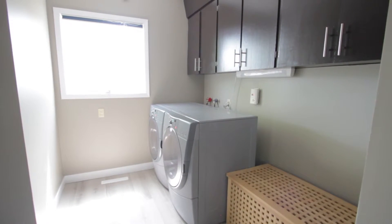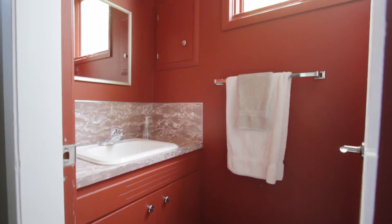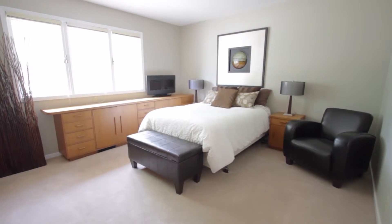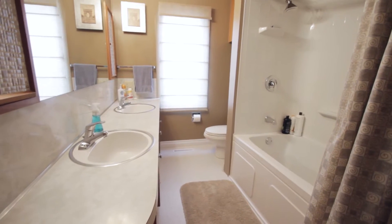The laundry room is directly off the kitchen for ease of access and is right beside the main floor half bath. The master bedroom, located on the main floor, is tucked away from the main living areas and is complete with a large ensuite.